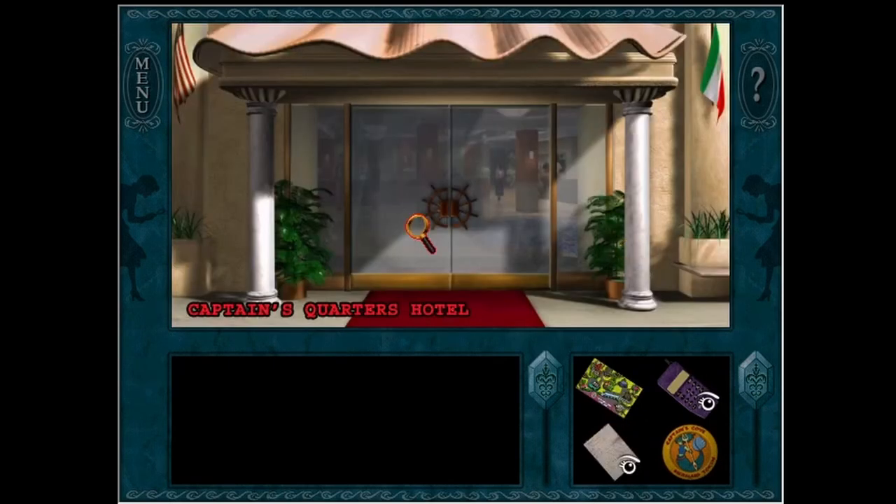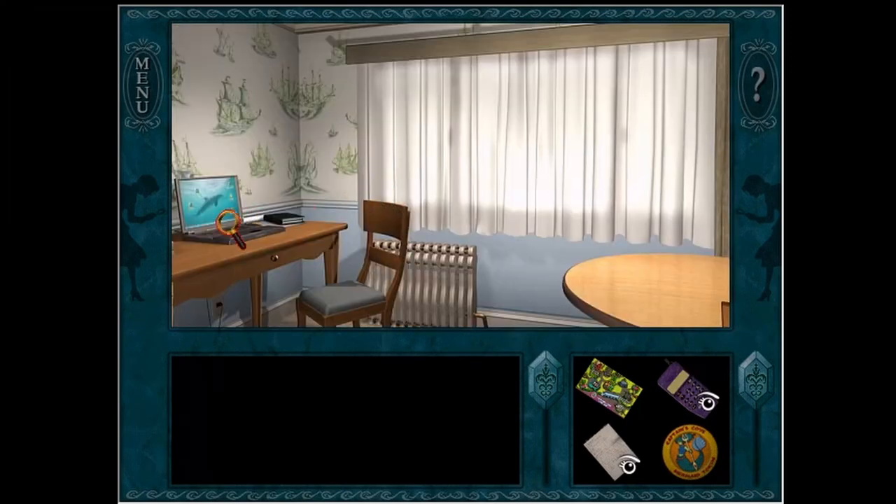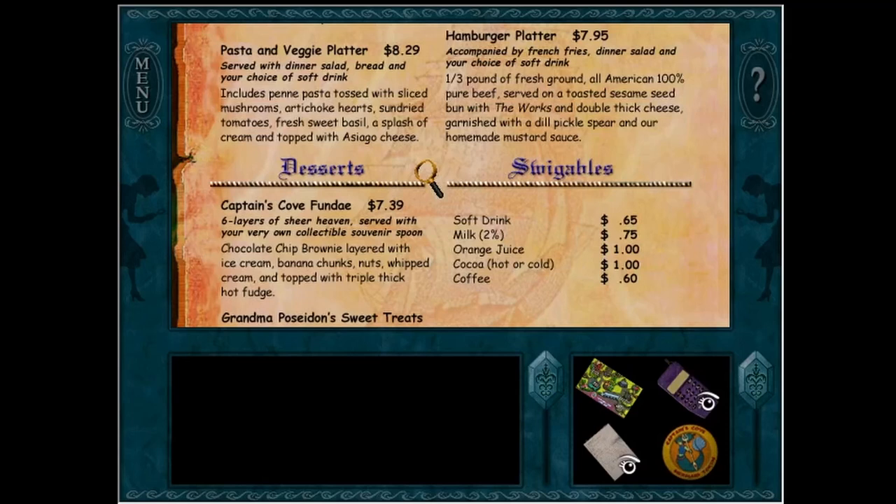So we need to order this fun day. Let's see. Six layers of sheer heaven served with our very own collectible souvenir spoon. Chocolate chip brownie layered with ice cream, banana chunks, nuts, whipped cream, topped with triple thick hot fudge. That's not really for me, but someone wants it.